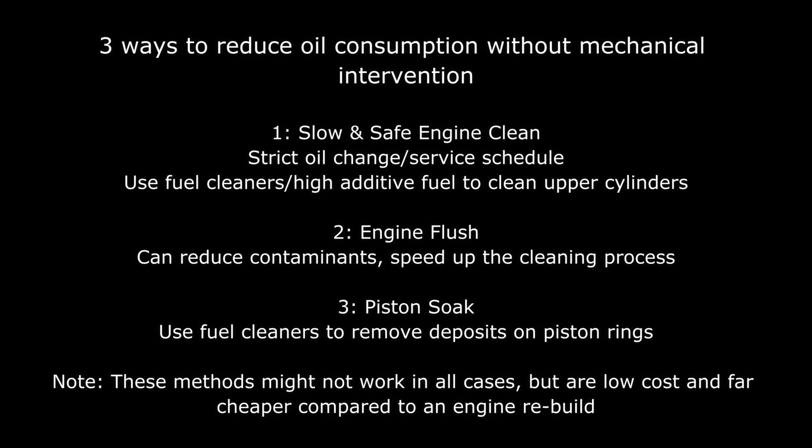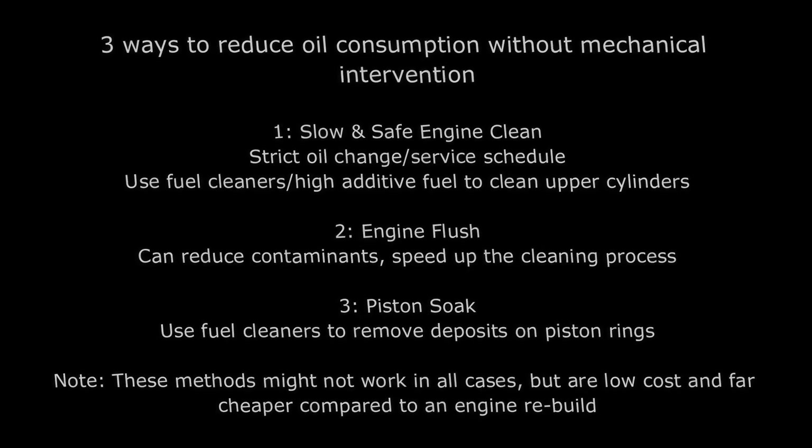There are three main ways to address this oil consumption problem. The first is the slow and safe method — we're just going to be adding fuel and doing oil changes. Then we can do an engine flush or piston soak, which I'll talk about a bit later on.